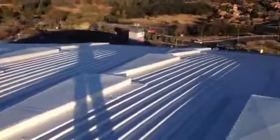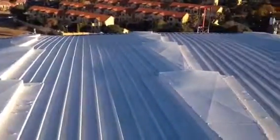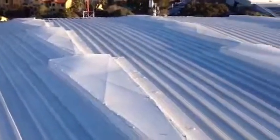This is 30 rows of skylights with five skylights in a row, waterproofed two years ago and still perfect.